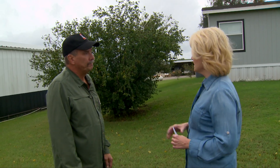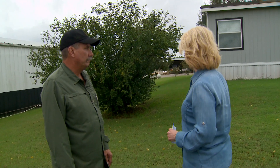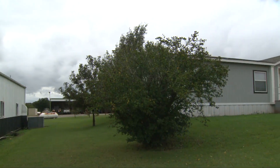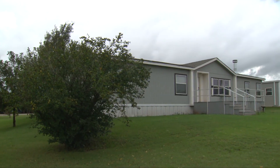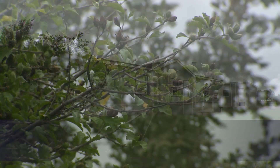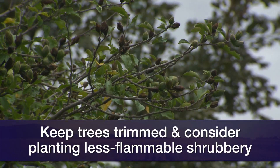Let's talk about this place here — this is typical of what we would see around Oklahoma. Around this house, they've kept the lawn mowed short. Part of it is understanding what we call ignition zones — zones where you have the greatest concern. The first ignition zone is that first 30 feet around your house. That's where most fires start, in that close proximity. So we want to keep fuels down and keep trees trimmed up.